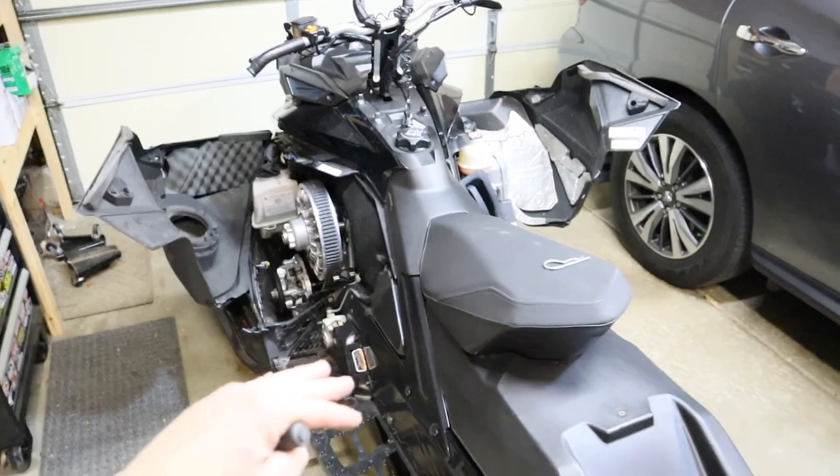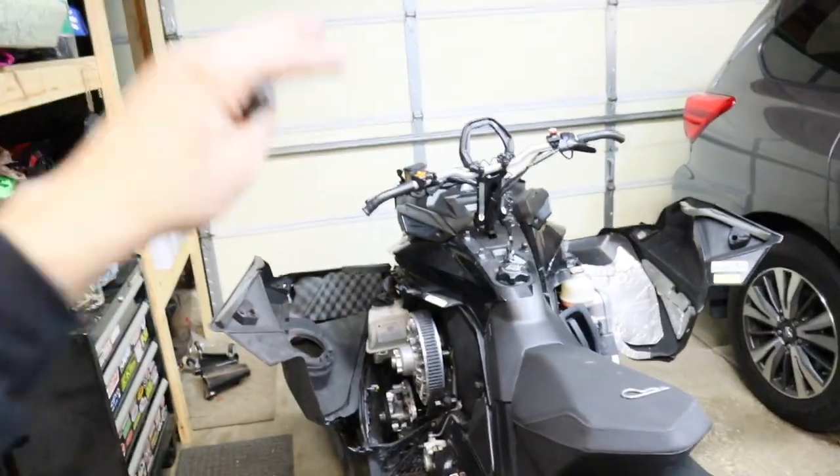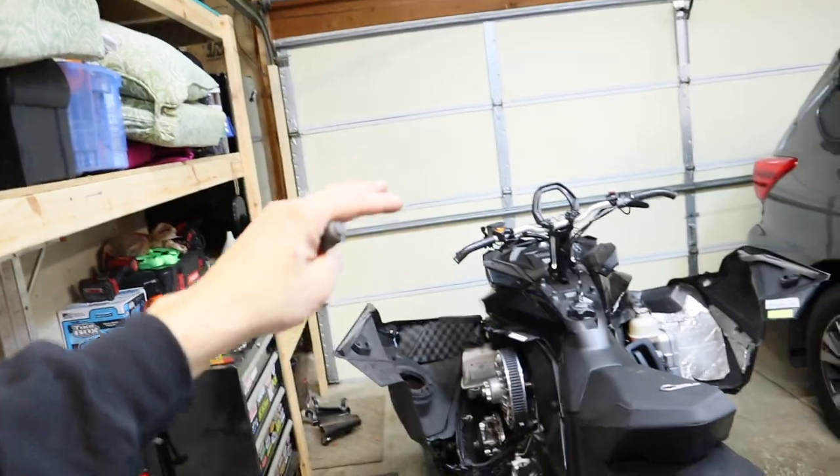Now that we've inspected the outside, underside, engine bay, and heard it run, it's time to make an offer. Take into consideration everything that's wrong with it — this sled needs a track at some point, new carbides, and a spare belt. Also research the market value during your Google research beforehand: what is that exact sled with similar miles going for? Is the asking price too high, or suspiciously too low — which could be a red flag that something is wrong and they're trying to dump it. Know the market value so you can make an appropriate offer and not overpay or underpay.